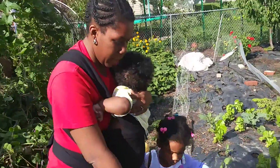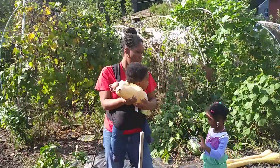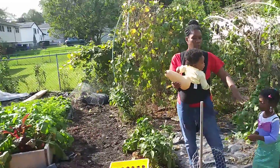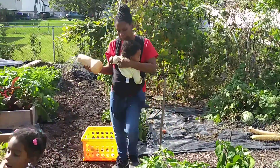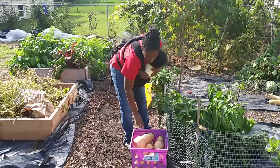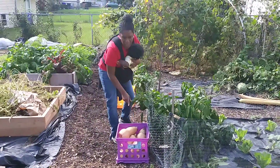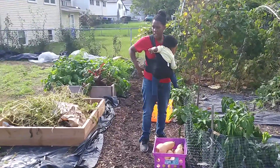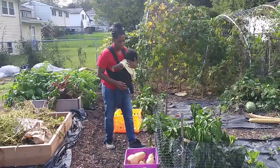So we pulled up all our butternut squash and put them inside so the squirrels wouldn't eat them while they were getting hard. We got eight butternut squash from one butternut squash vine. That's probably enough for my family.